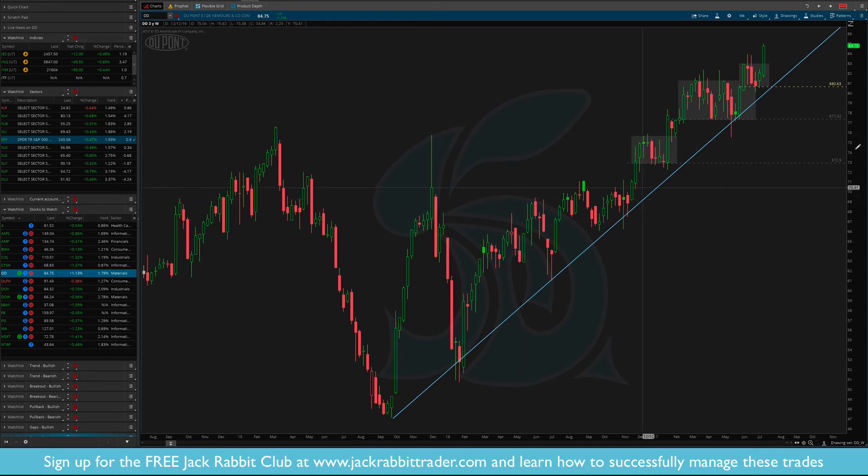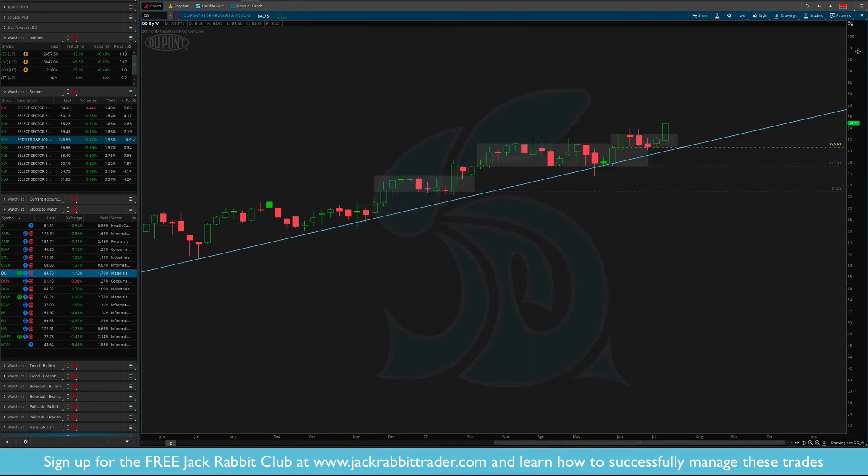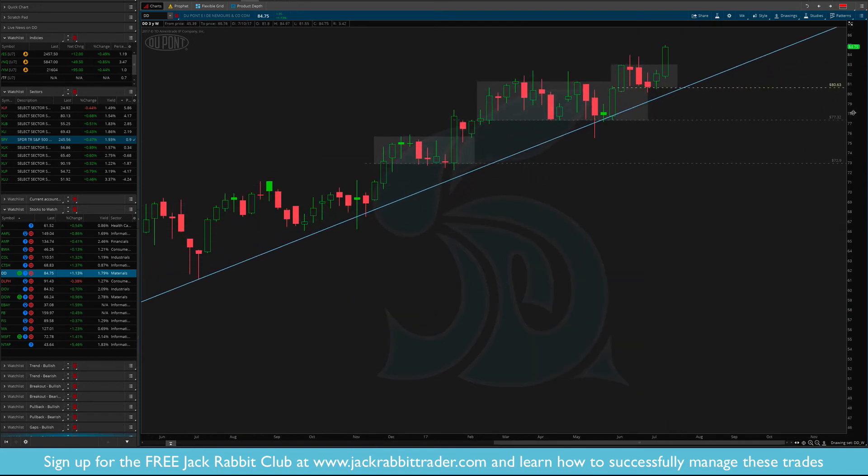DD — DuPont. This is one we've been following for a while and it just continues to make new breakouts — did it again here. New stop would be $80. If you're not a member of the Jackrabbit Club, I'm not currently long DuPont — I wish I was. But this is how I trade: breakout, new stop, goes up, goes up, consolidates, breakout, new stop — you can see those stops in gray on the chart. Now we have a new breakout, a new stop, and the potential to add to the position.